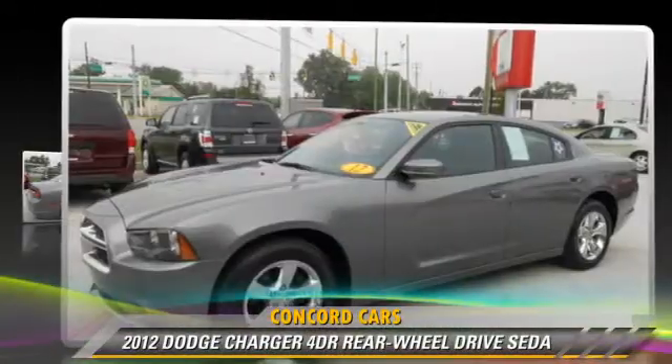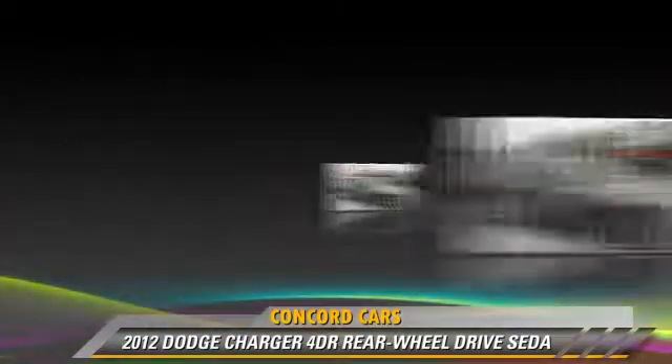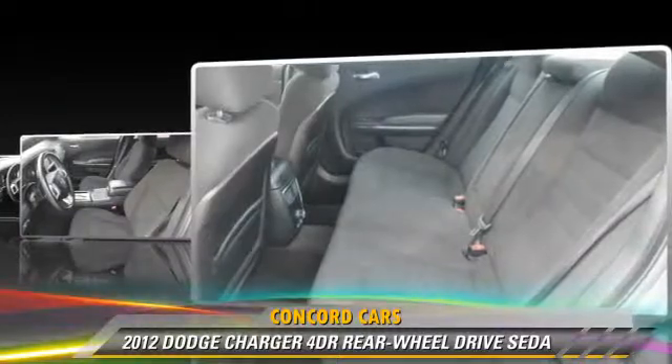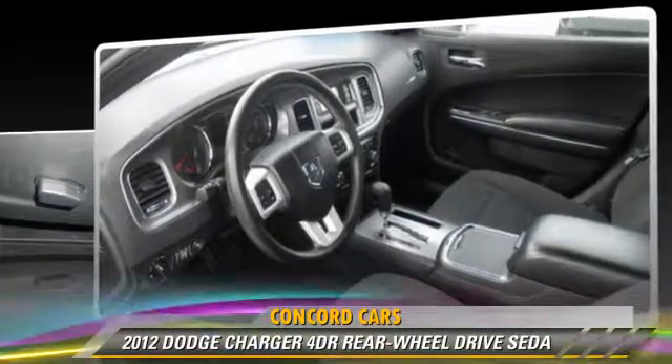Powered by a 3.6-liter V6 engine with an automatic transmission, this vehicle, with fewer than 30,000 miles on the odometer, gets up to 27 miles per gallon. This Dodge features power windows, power steering, and keyless entry.